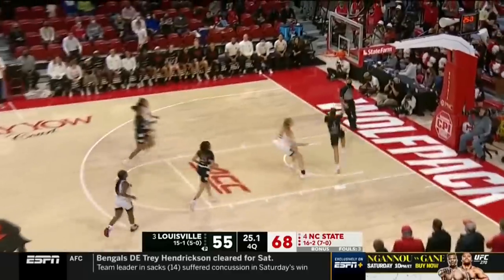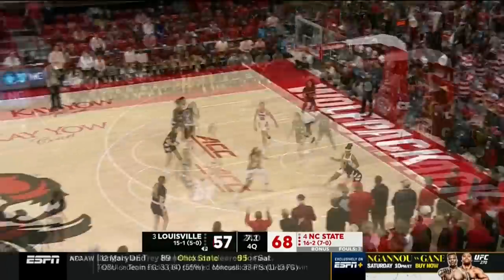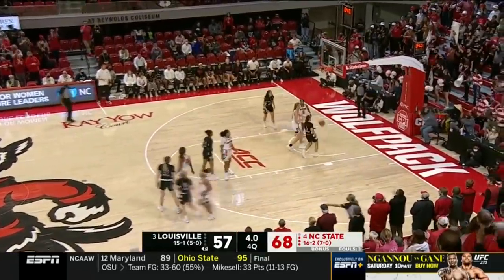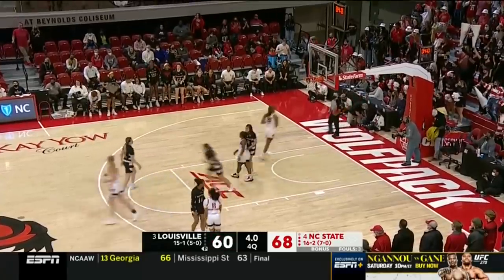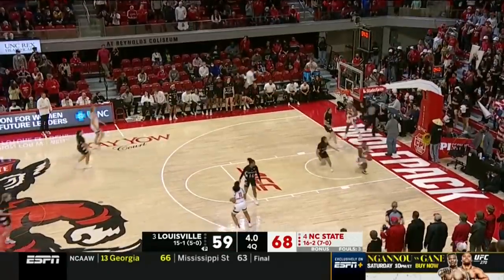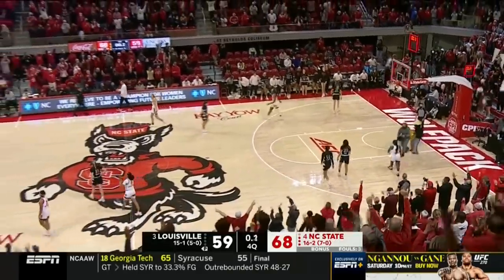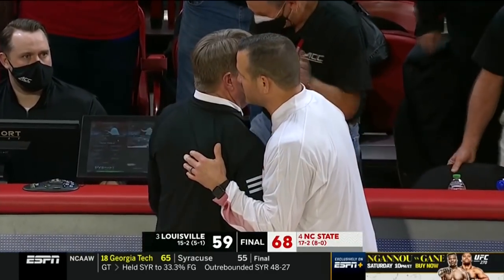Johnson lost it. Robinson on the other end, always playing hard — lays it in. 14 fourth-quarter points for Johnson. That jumper goes down, four seconds left. A fourth quarter to remember for NC State, the number four team in the nation.